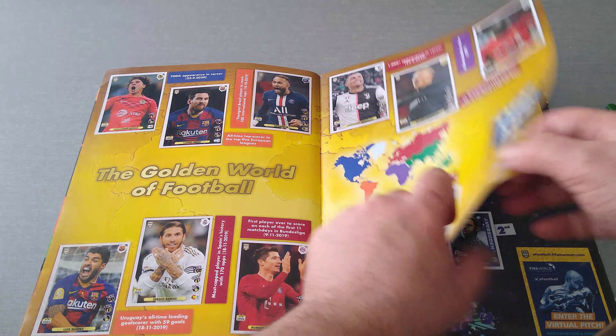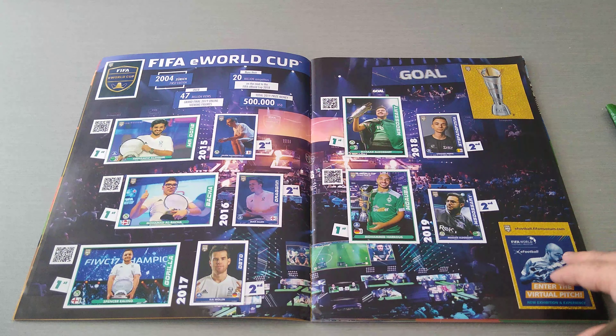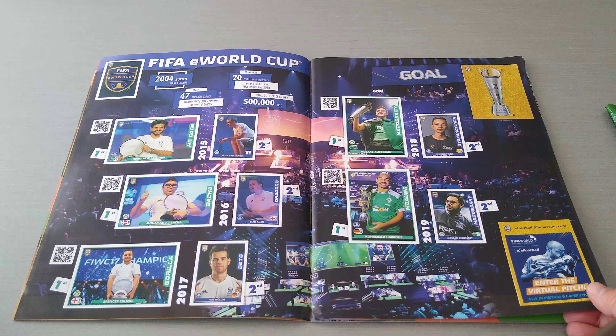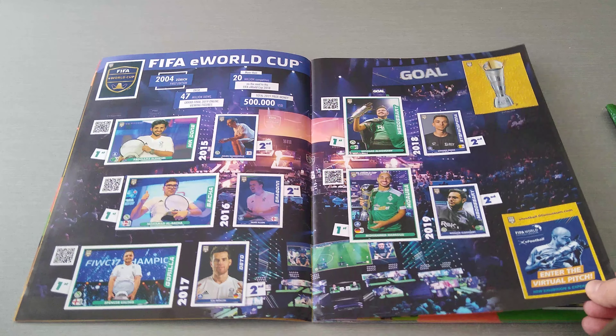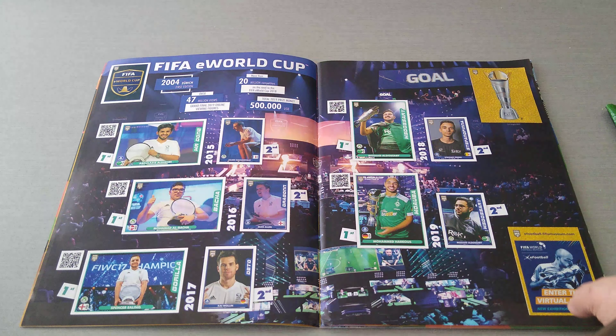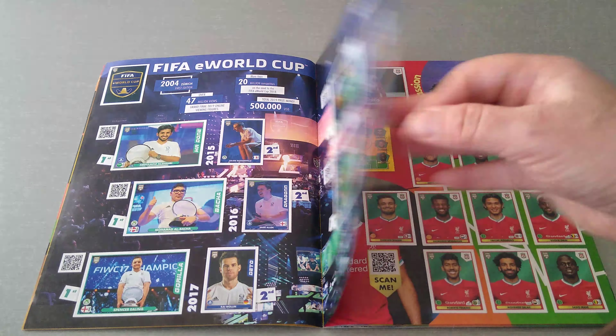I would have liked to see a bit more than just these, because here they spent quite a bit on the FIFA E World Cup, which I really, to be frank, couldn't give a toss about. I don't know why Panini added this — nobody cares, tons of people don't care, unless you actually won the thing playing FIFA against players from all across the world.